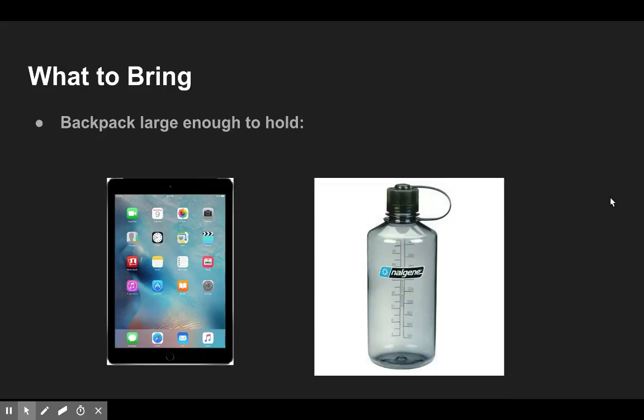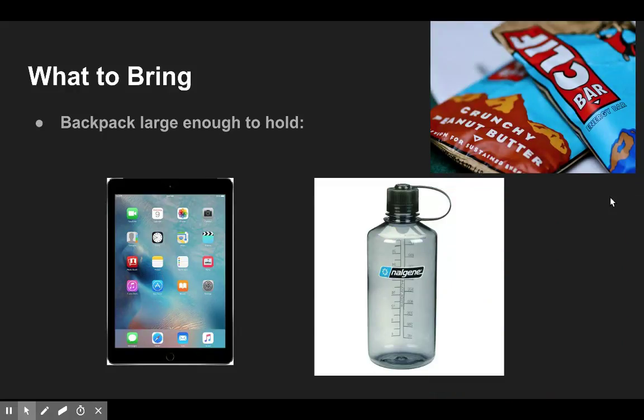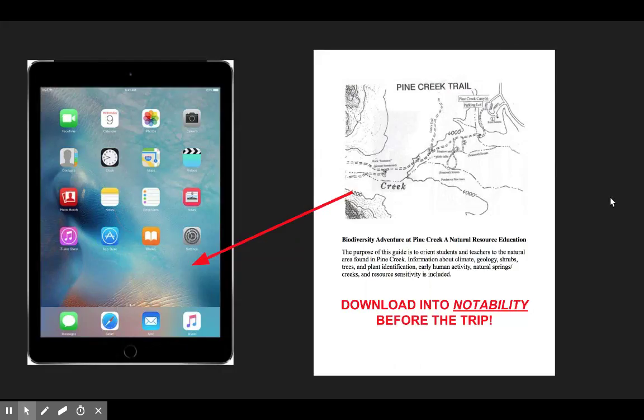Some things to bring: make sure you bring a backpack large enough to hold your iPad — make sure it's charged — and a water bottle. I suggest 32 ounces, and it's expected to be warm. You should also be hydrating the day before, so if you're watching this and planning to come out, drink some water before you set out tomorrow. Bring some snacks as well — we'll have time in some shade to take a break, and it's always good to eat something before we head back to the cars.